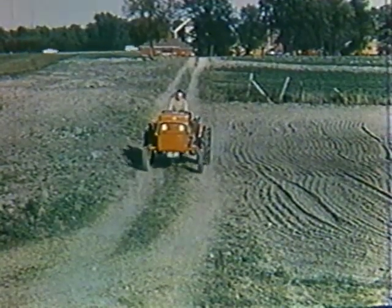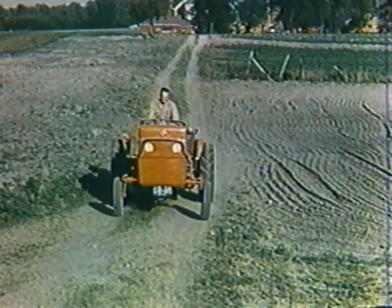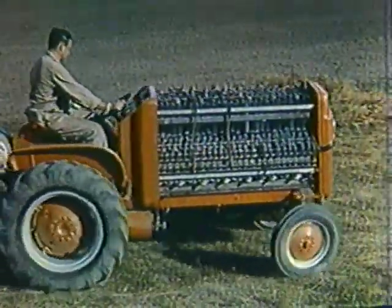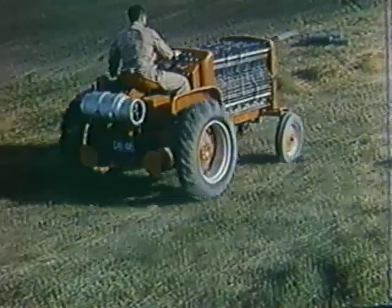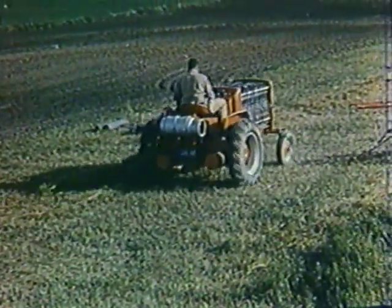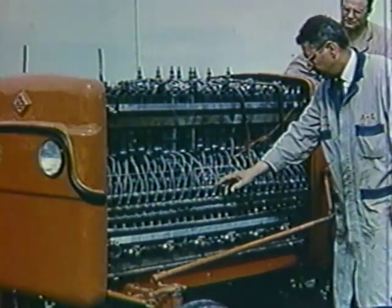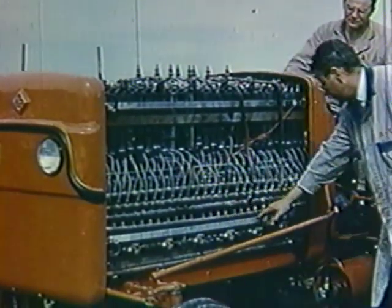Now this new source of electrical power — fuel cells — has come out of the laboratory to power a vehicle for the first time. This tractor is powered by more than a thousand fuel cells. They are combined in units of nine cells each, and the fuel gases are fed into the units through a system of tubing. Chemical reactions occur within the cells, causing a direct current to flow through an external circuit, which is connected by a bus bar to a compact controller.